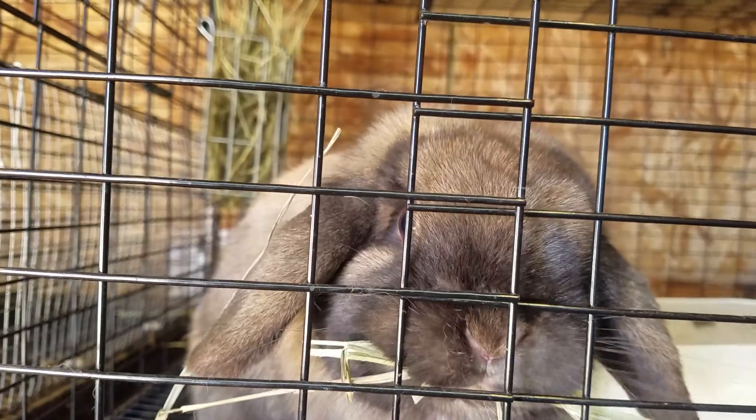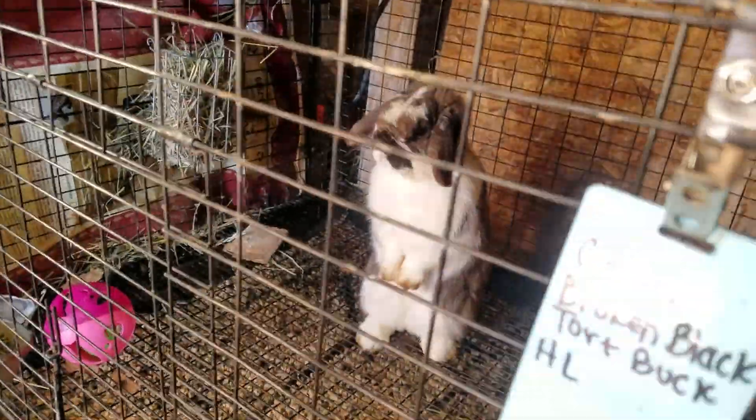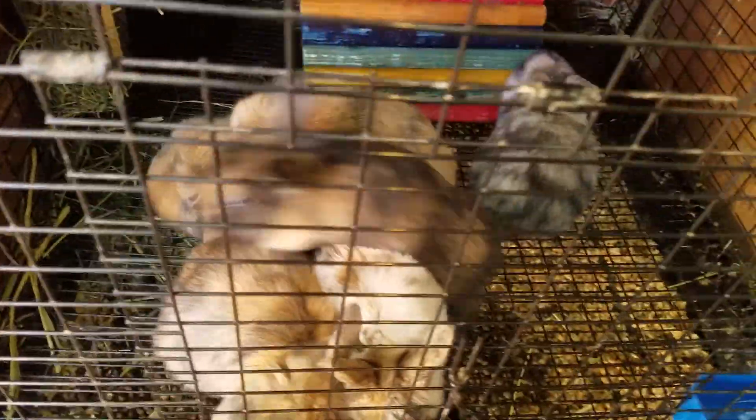She was bred to Poseidon, because that's the only buck that she would actually let do anything — she doesn't like Copper. Which is super sad, but you know, stuff happens.